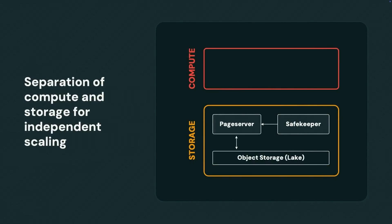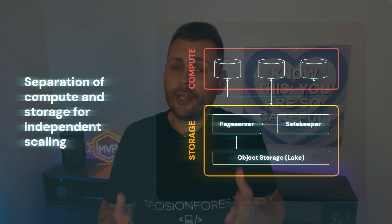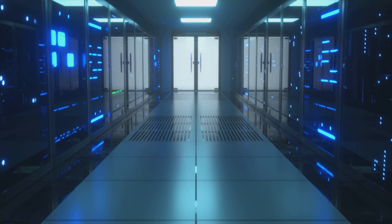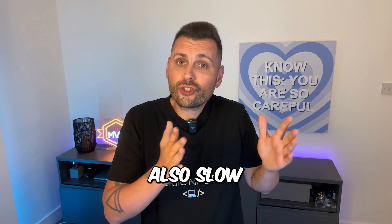Lakebase separates storage and compute, meaning your data sits in cheap object storage and compute spins up and down in under a second. Now, cheap storage is cheap to a certain extent — for industries like capital markets it can get quite expensive — but on average it's still cheap. However, it's also slow for small random I/O.